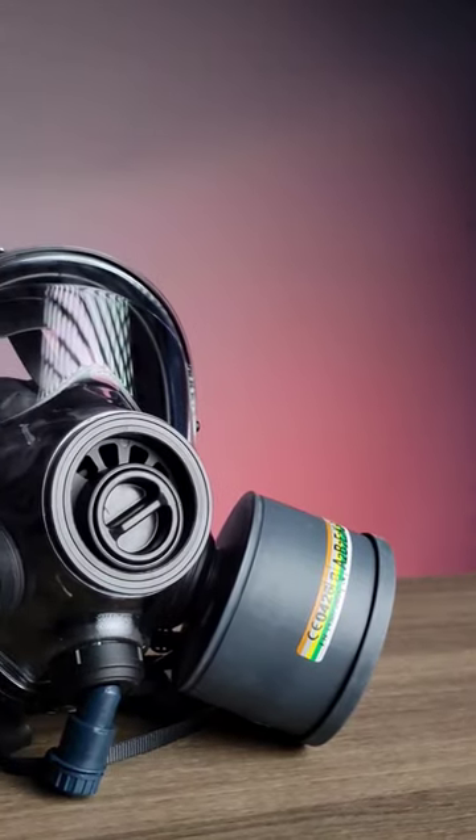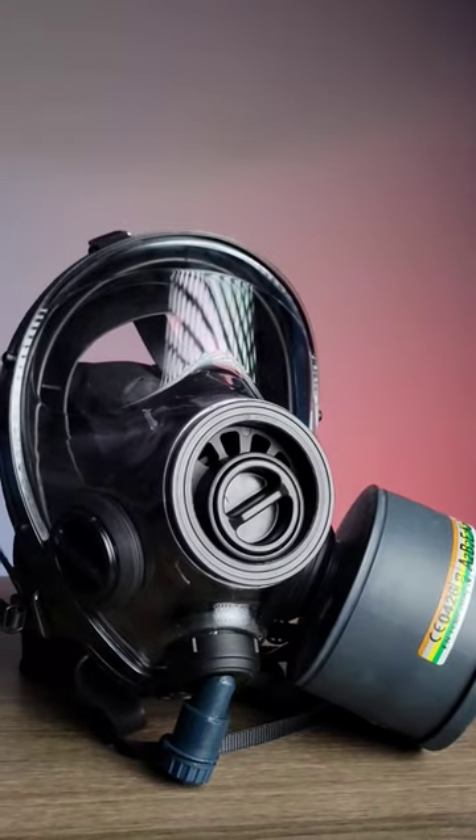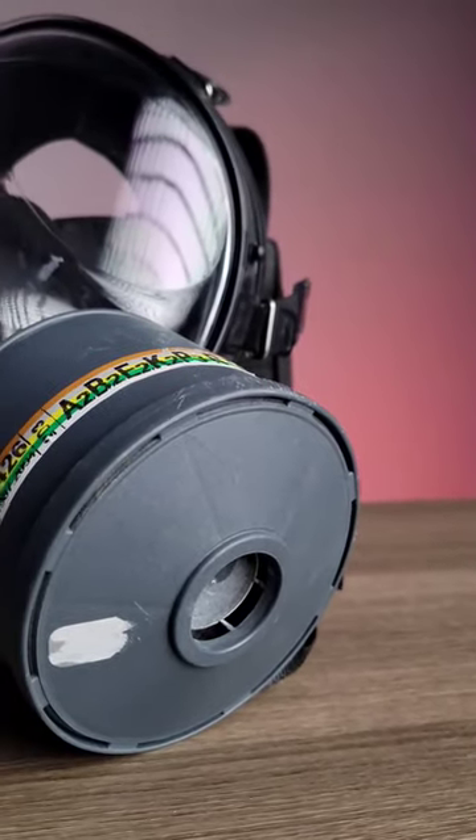This gas mask costs less than what you think. This is the SGE 400, and it is highly regarded as one of the best gas masks available on the market today.